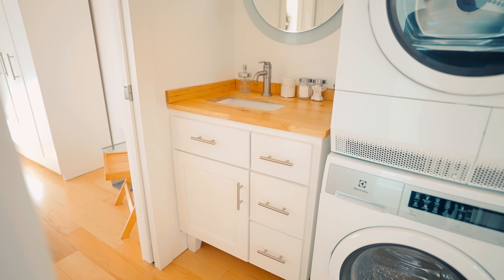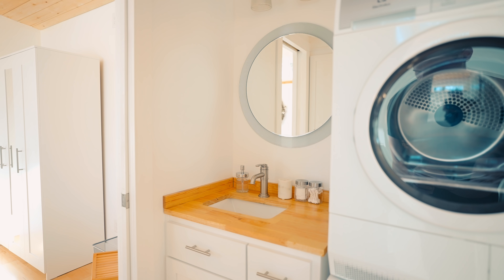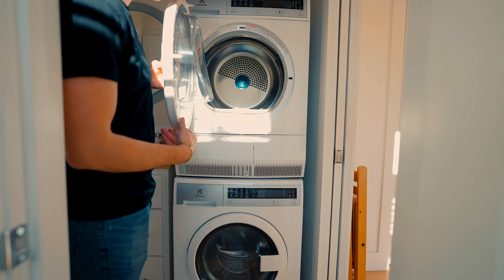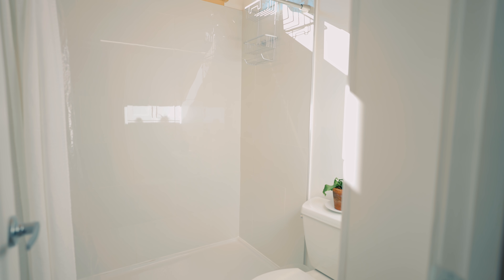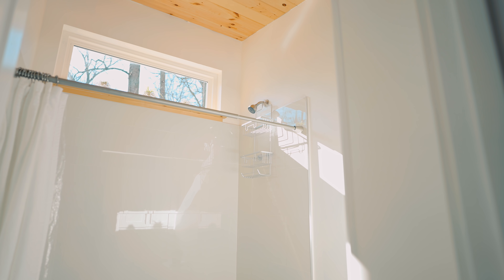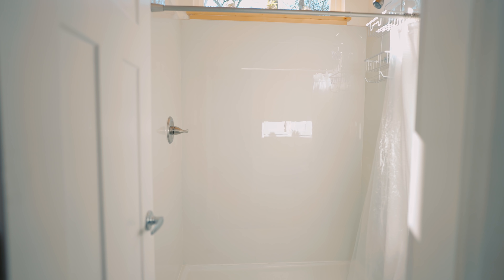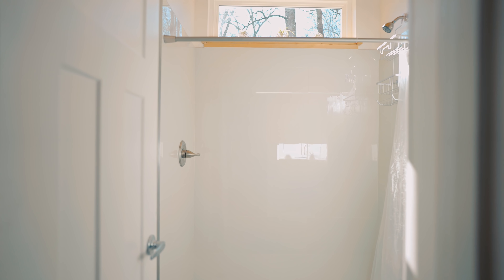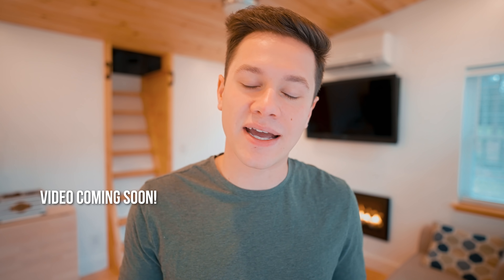Now we reach your bathroom space. You have a sink and vanity on the left side, and right next to that is a washer and dryer — it's really nice that they included that. On the left side is your bathroom with a huge tiled shower. One thing I love is how they added the shower switch on the left side and the actual shower head on the right side, so you can turn on your shower without getting wet. That's something I did in my own home renovation because I think it's genius.